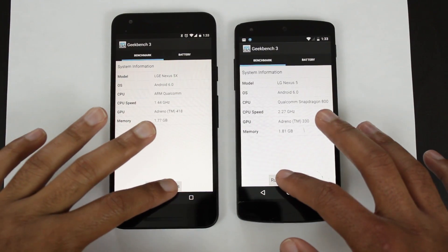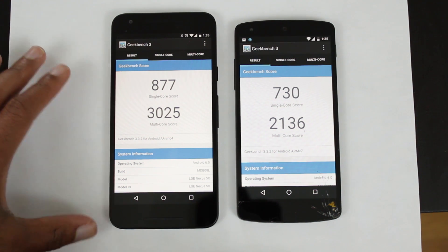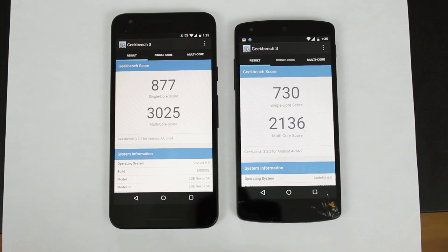Let's run Geekbench 3. Again, the Nexus 5X scored higher — not by much in the single-core score, but a lot higher in the multi-core score. So as far as benchmarks go, the Nexus 5X definitely has a big lead over the Nexus 5.